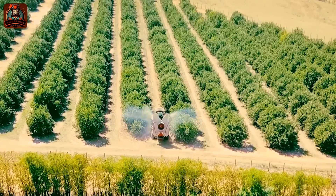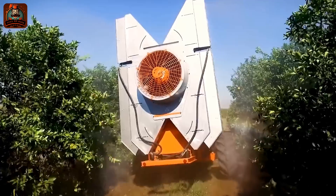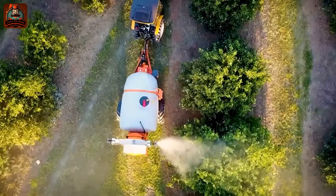The Arbis 4000 machine is designed to quickly and efficiently spray insecticide.